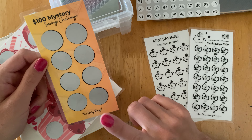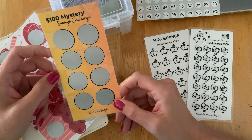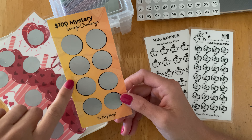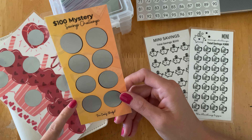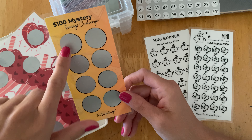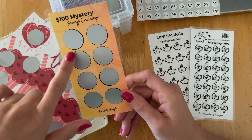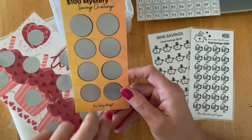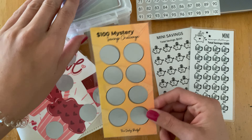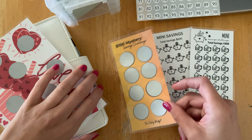I also made this a while back and never used it. It's a $100 mystery savings challenge. I don't think there's anything higher than a $20 bill in here, so that is definitely an option. I feel like this could go pretty quickly because there's only eight options to scratch off. So that's another good one just for a quick $100 savings.